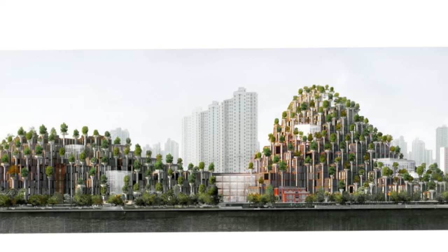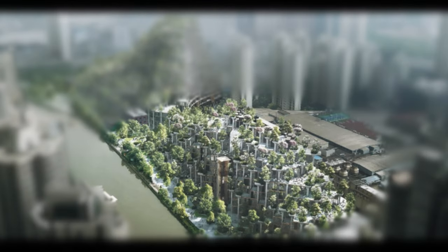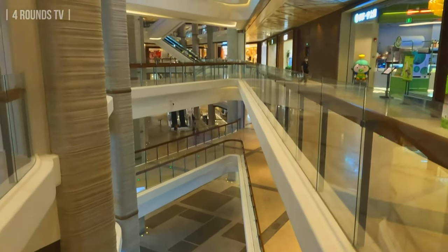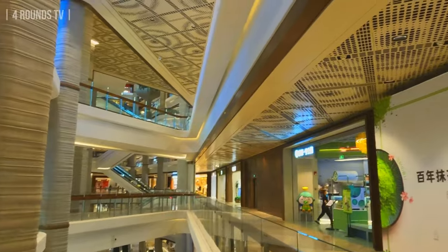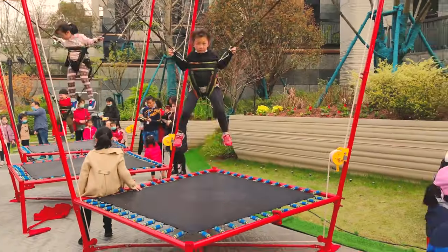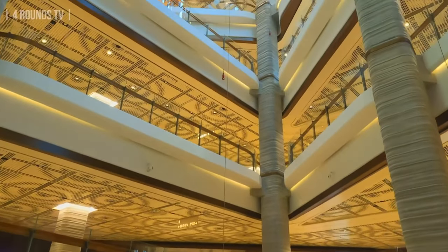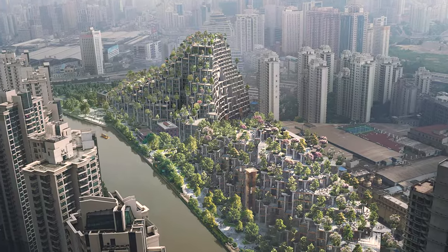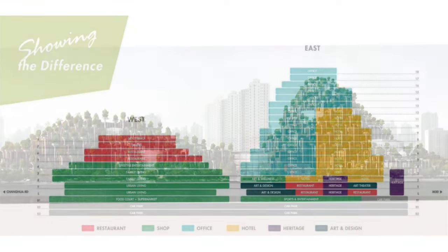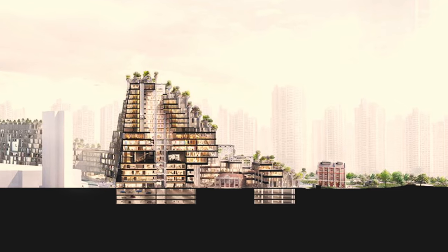The whole development is split into two phases — essentially two mountains, east and west — covering a total of 100,000 square meters. The first completed phase was the west mountain, a nine-story shopping center that includes shops, galleries, restaurants, and art exhibits. The west mountain opened in December 2021 after eight years of construction. Phase two, the east mountain, is currently underway — a 19-story structure used mainly for office space and a hotel, likely completed in 2023.